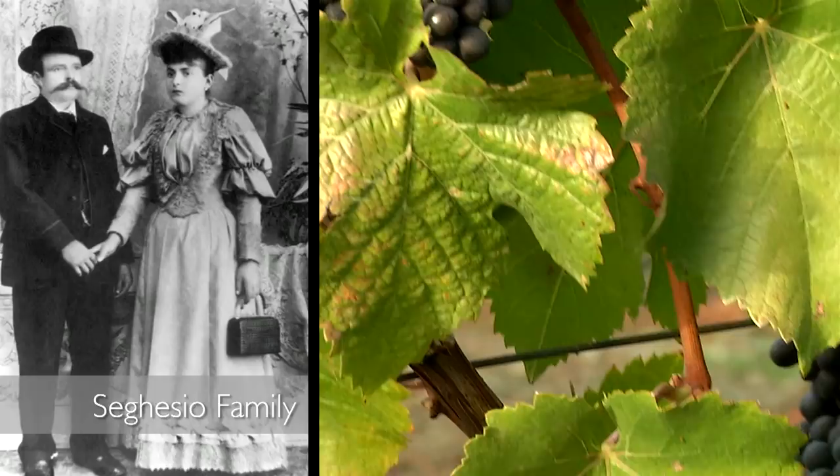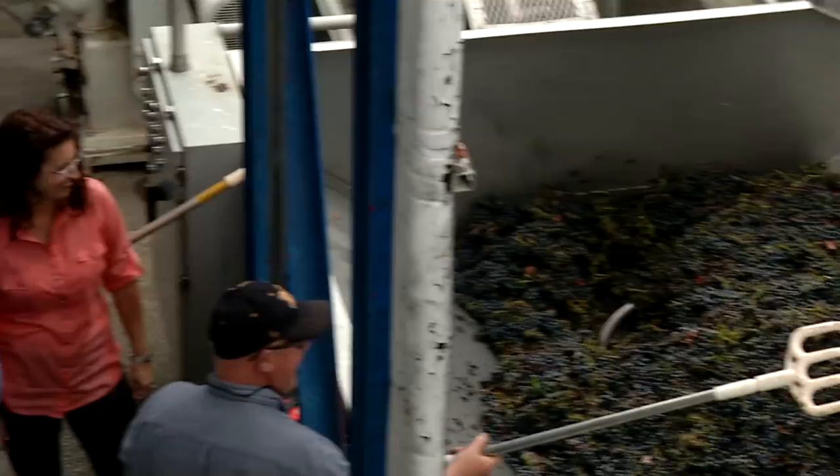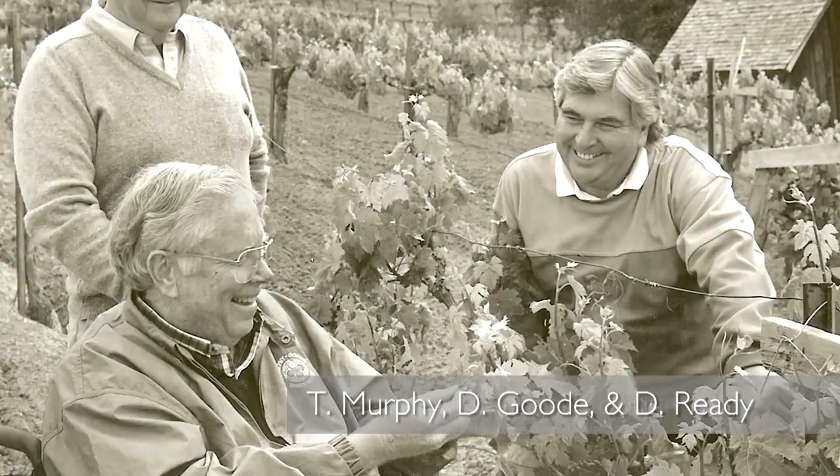My family settled in the Dry Creek Valley area of Sonoma County in 1972. My dad was the first winemaker here after Prohibition — and not only was he the first winemaker, but we were the first to plant grapes after Prohibition. You have many family wineries still owned by the same family, second, third, and fourth generation still farming the land. These multi-generational families continue to be passionate about farming, and that's what's so unique about Sonoma County.